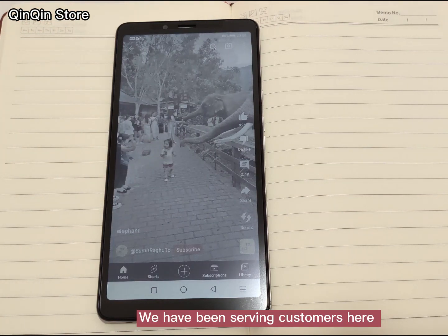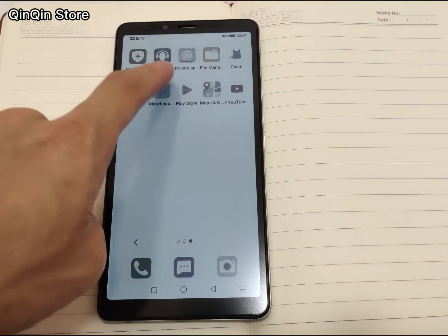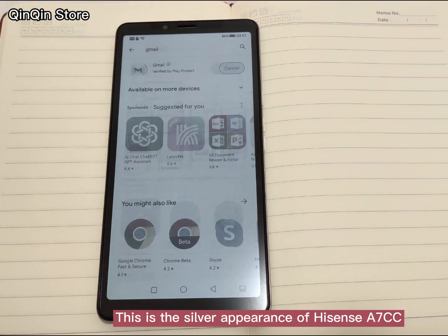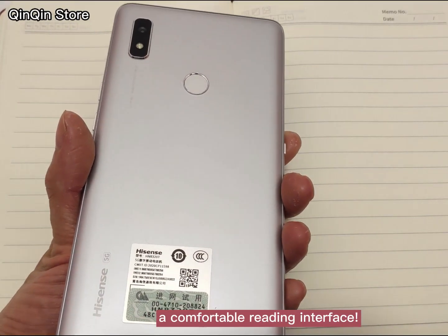We have been serving customers here for more than 10 years. This is the silver appearance of the HiSense A7CC. I think it is very perfect, with a good touch and a comfortable reading interface.